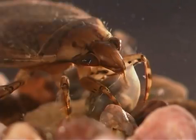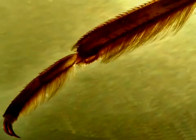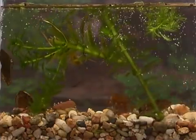Giant water bugs are also called toe biters because they can cause painful stings or stabs with their beak. The giant water bug's back legs are flat and look like oars, and they use these legs for swimming.